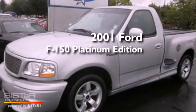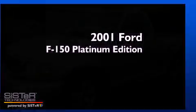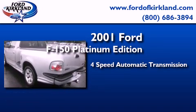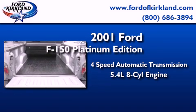This is a 2001 Ford F-150 Platinum Edition. This truck has a 4-speed automatic transmission and a 5.4-liter V8.